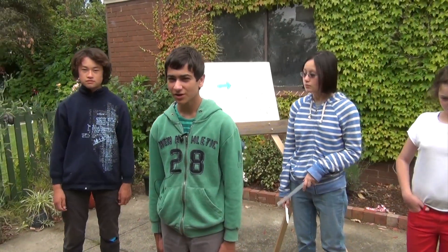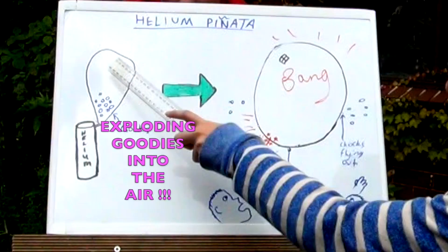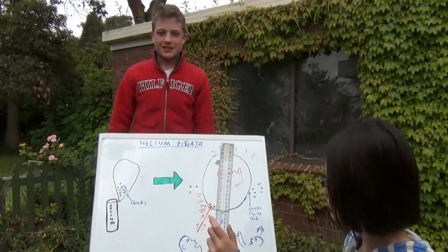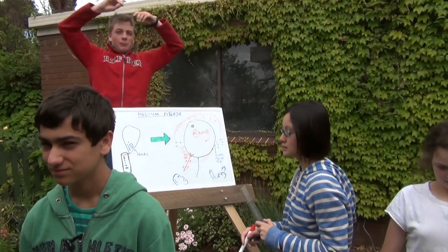This week on Balloon Busters, we're going to see if we can make a piñata out of a helium balloon, exploding the goodies high up into the air. Which means the piñata will make a thick bang of the goodies inside of it, rocketing out from the sky.